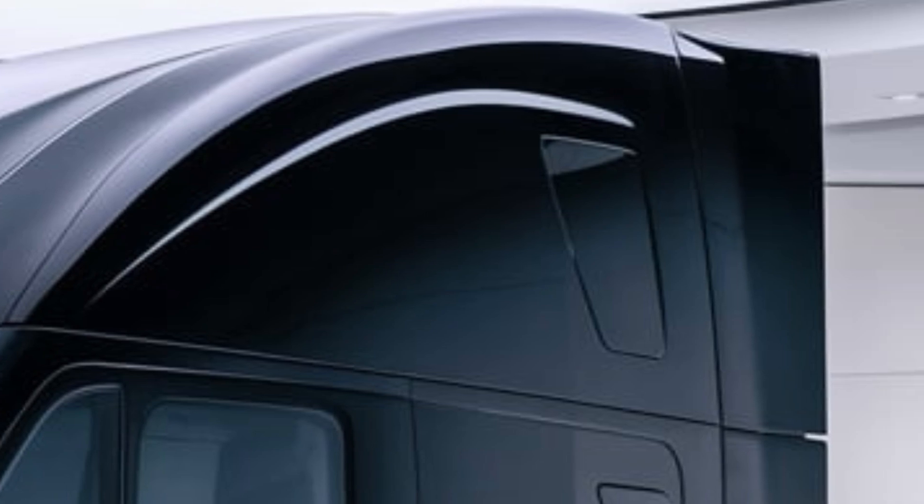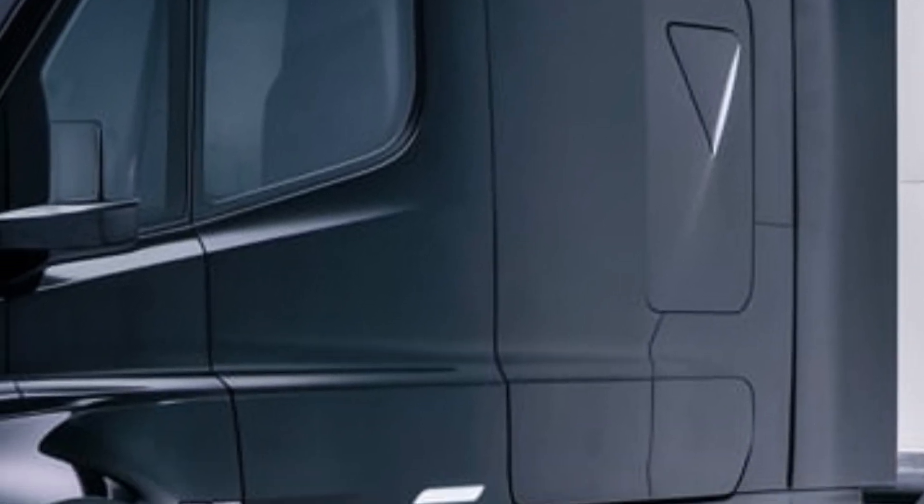The Tesla Semi isn't just an electric truck — it's a statement about the future of transportation. Whether you're a fleet operator or just an EV enthusiast, this is a vehicle that's impossible to ignore.